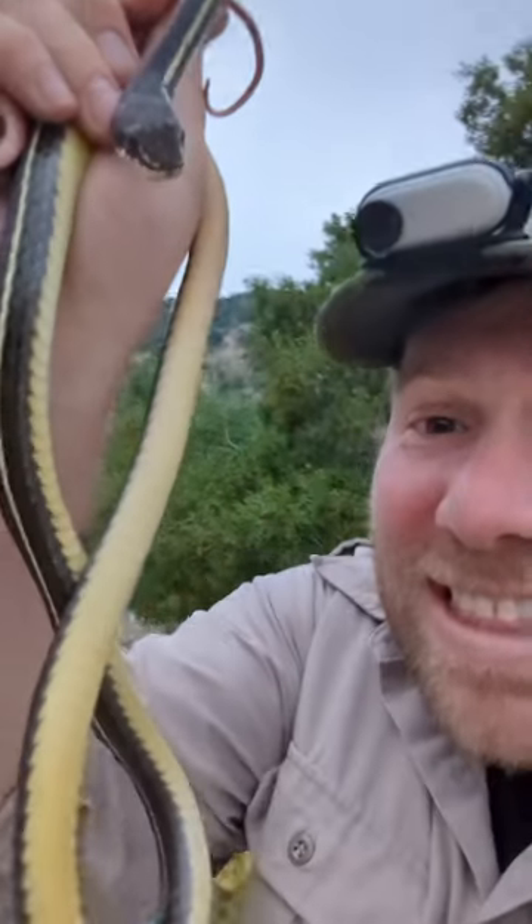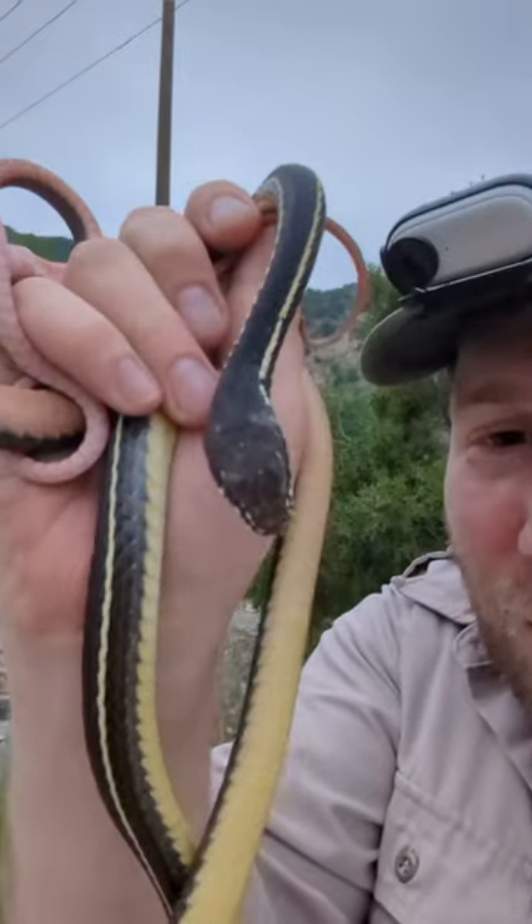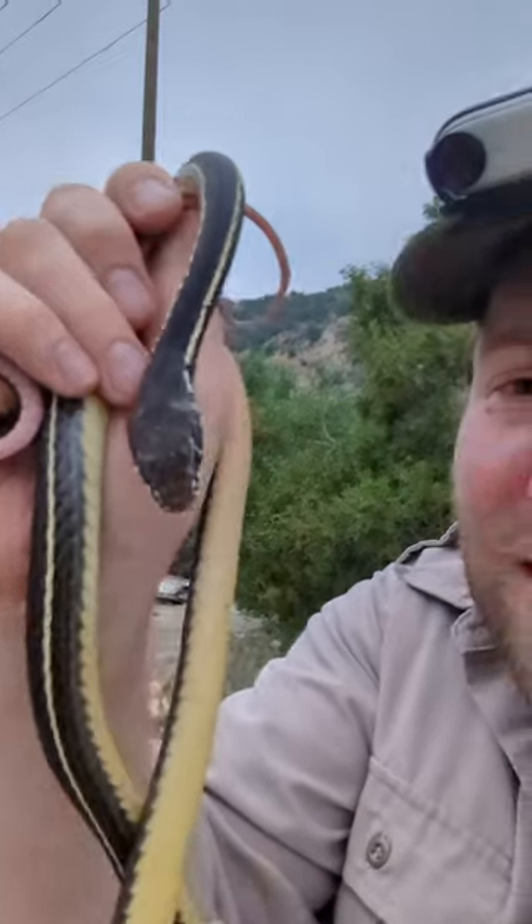Hey, check out this! This is a striped racer. What a cool snake — and one of the cool things I want to show you is its bi-colored belly.